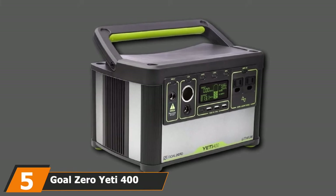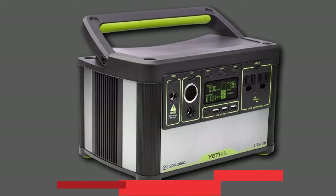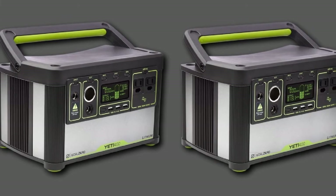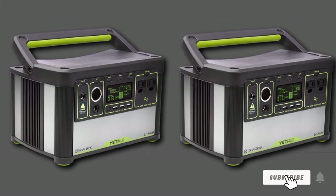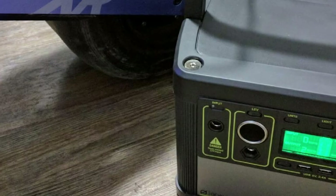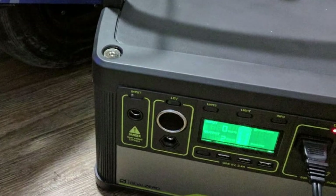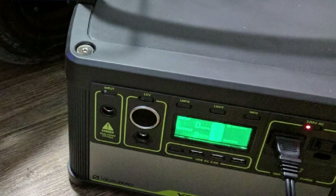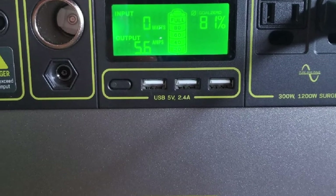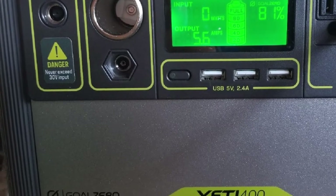The number five position is held by the Goal Zero Yeti 400 Lithium Portable Rechargeable Generator. Are you searching for a portable and rechargeable solar generator for a power cut or emergency? This is the Goal Zero Yeti 400. It comes with a new lithium battery and additional advanced features. It is equipped with a convenient LCD to check input and output levels and battery levels. The battery capacity is 428WH, which is able to charge up to seven devices at once.